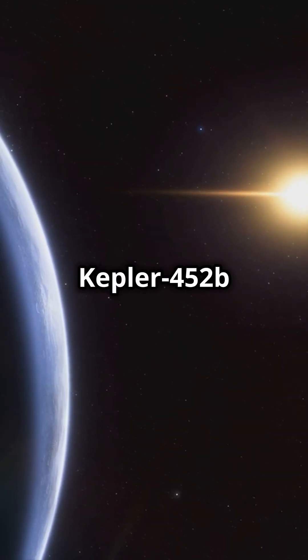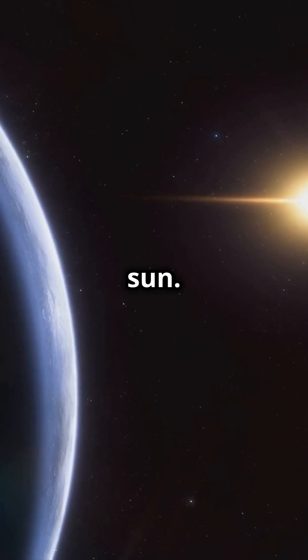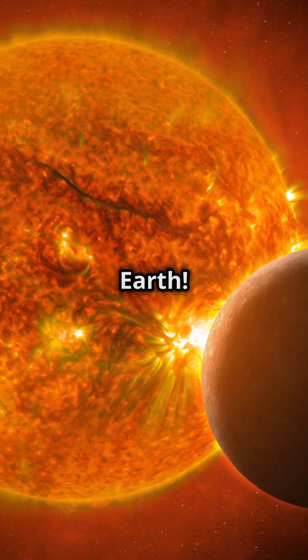Fact 3: Kepler-452b orbits its star at a similar distance as Earth does from the sun. One year there is only 20 days longer than here on Earth.